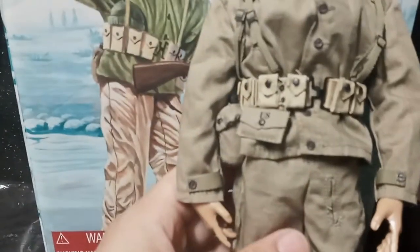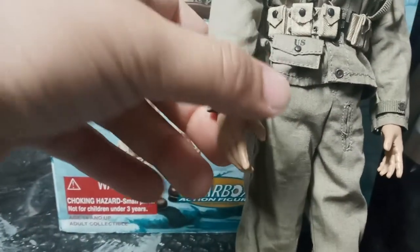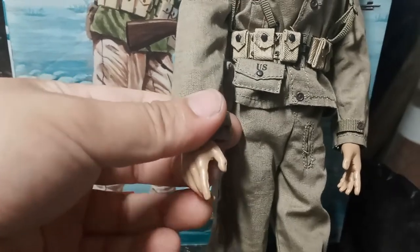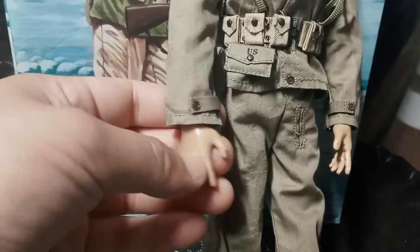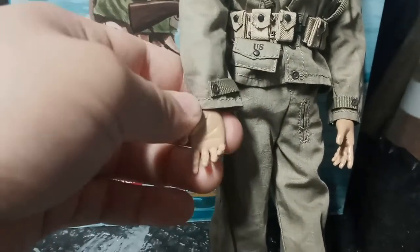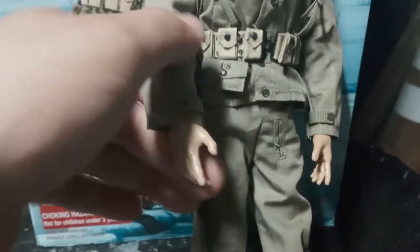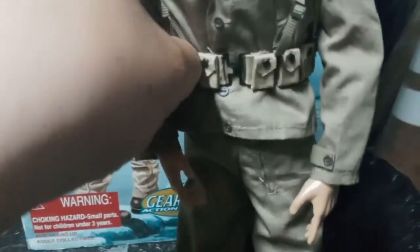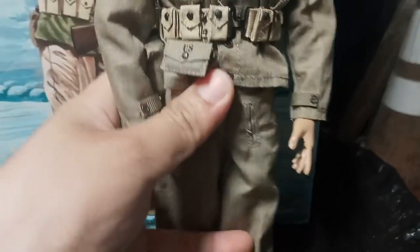The head sculpt is not too bad — kind of better than GI Joe in some ways. The hands are where I think this figure loses points. They bend, but they don't bend too well. The Dragon figures have better flexible hands than these. The articulation is alright, pretty good, but it could be better.